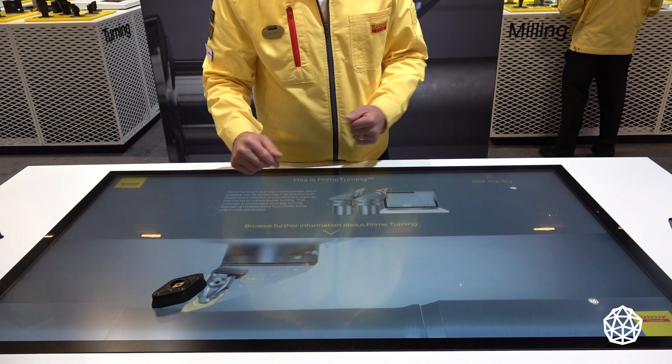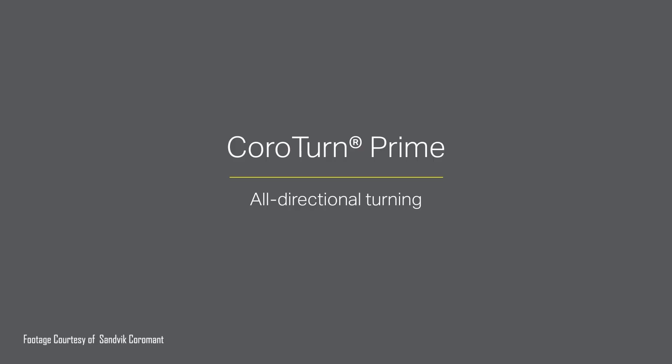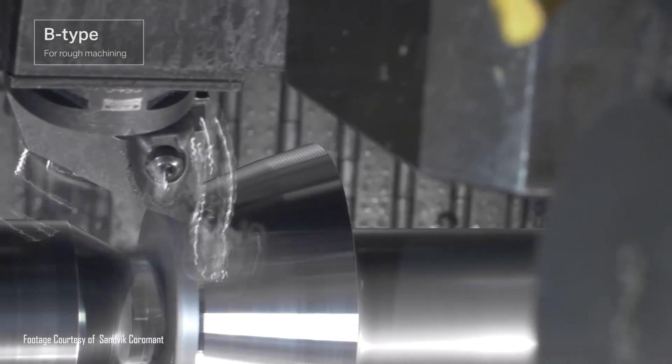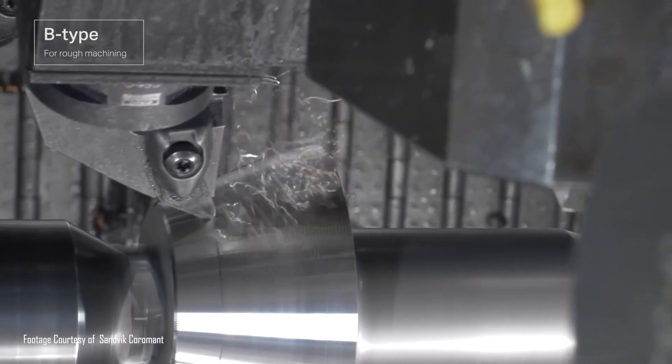Turning both directions, you're going to see increased productivity, flexible manufacturing, longer-lasting inserts, and it's going to save you money in machine utilization.